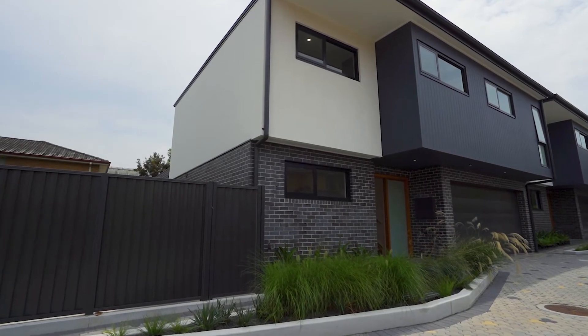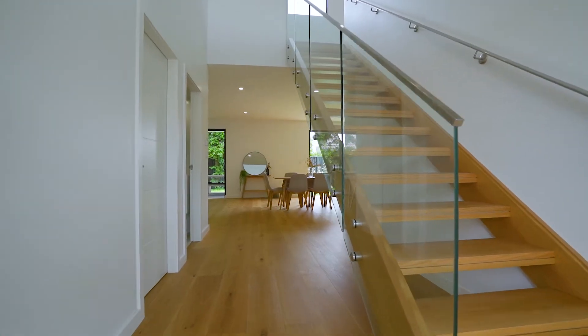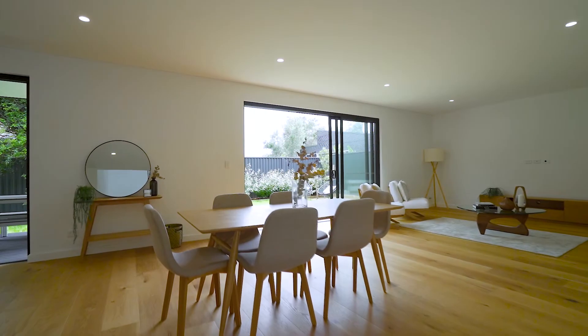My favourite feature about the property is certainly the double height void upon entry and the enormous living room.